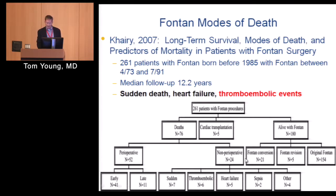To summarize, this study looking at long-term survival in Fontan patients found the most common causes of death were sudden death — presumed ventricular arrhythmias — heart failure, and thromboembolic events. These are pretty common causes of morbidity and mortality in a lot of adult congenital heart disease patients.